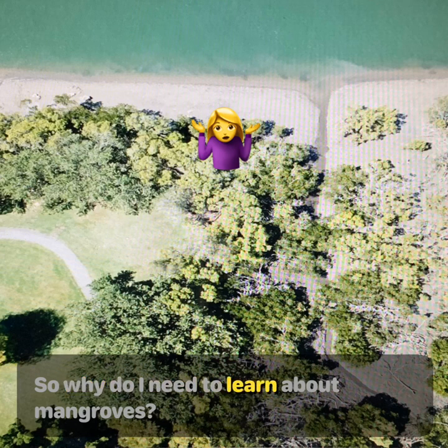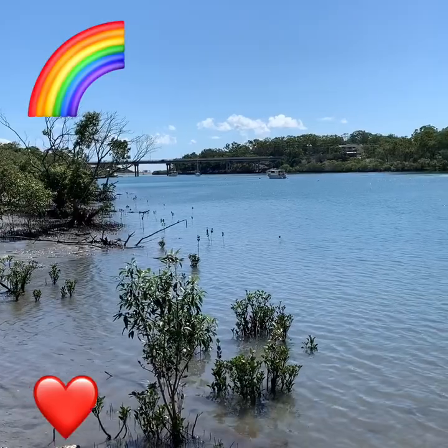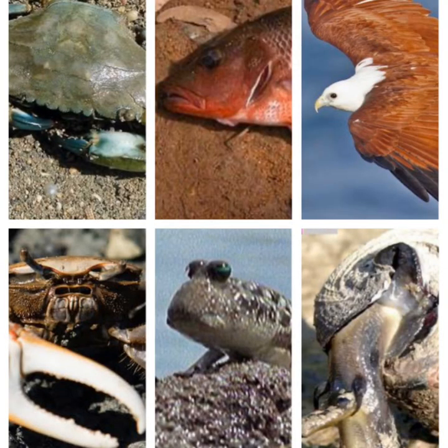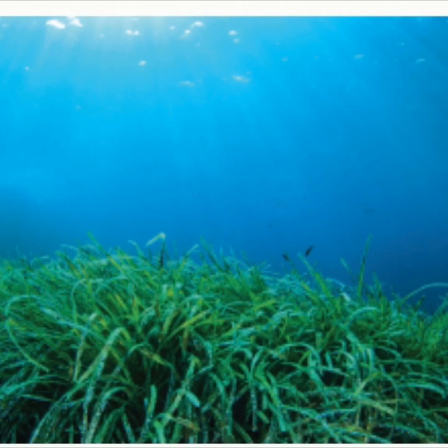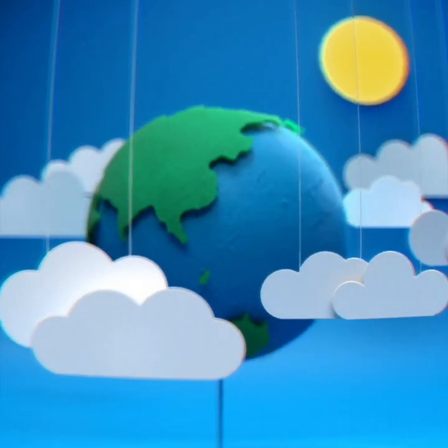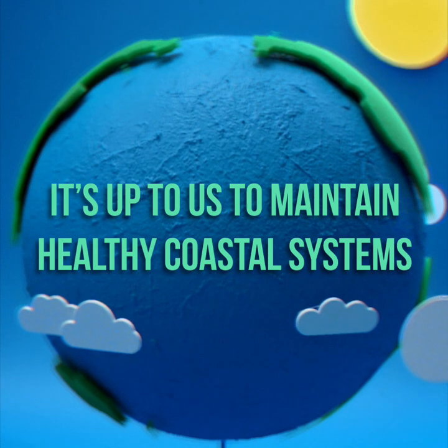So why do I need to learn about mangroves? Mangroves are an extremely productive ecosystem. There is a large array of species that depend on the mangrove system — it is a biodiversity hotspot. Mangroves work with the reef and with the seagrass beds to keep coastal zones healthy. And it's up to us to understand, appreciate and protect the mangroves to ensure the coastal zones remain healthy.